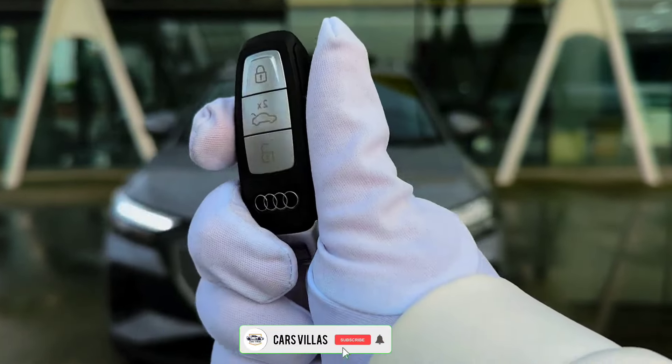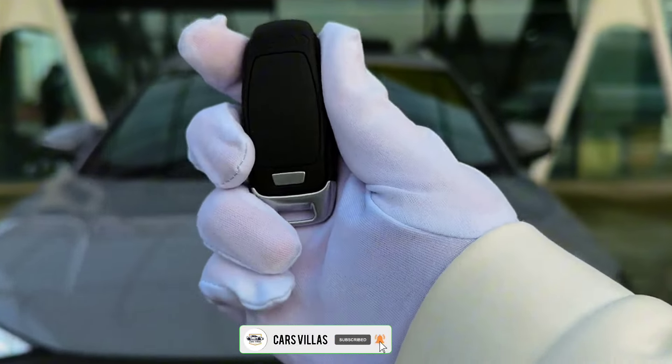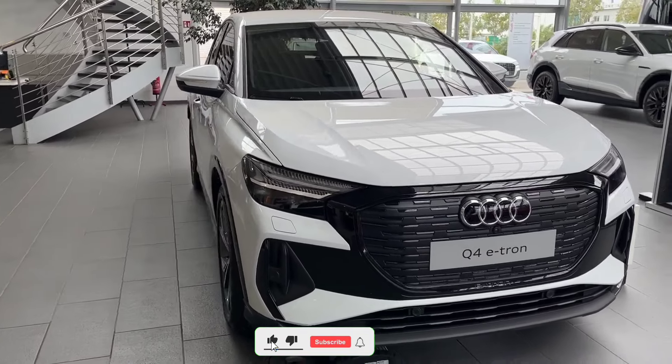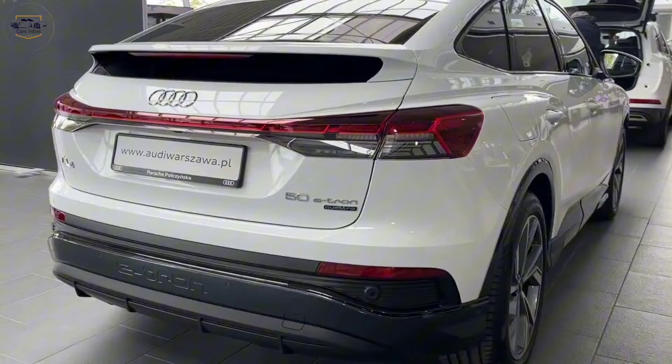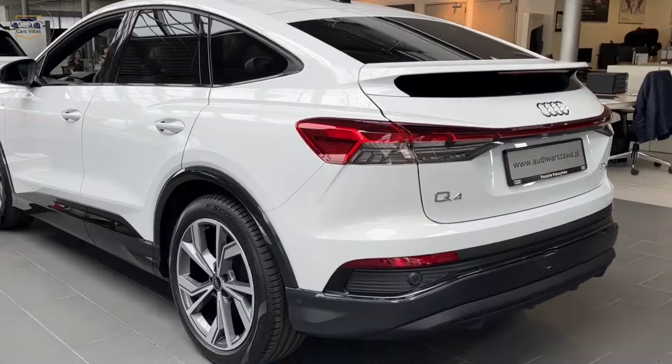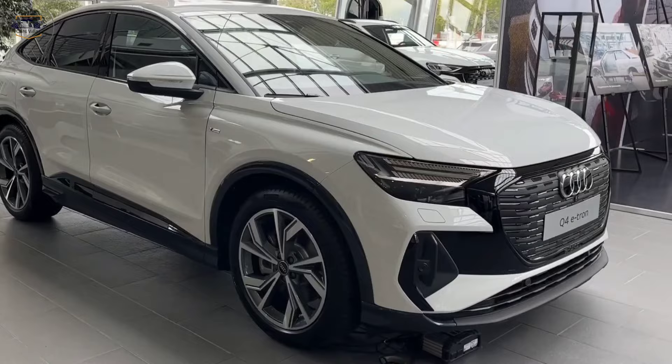Hey everyone, and welcome back to my channel Cars Villas. Today, we're taking a closer look at the all-electric Audi Q4 e-tron 2024. This SUV is a stylish and powerful option for drivers who want to make the switch to an electric vehicle without sacrificing performance or luxury.